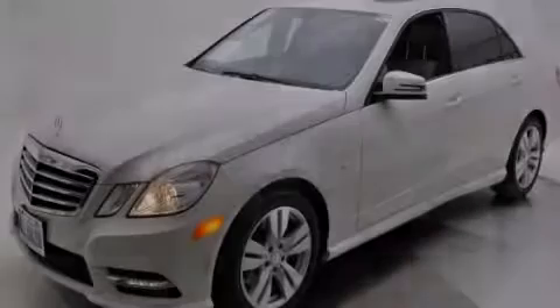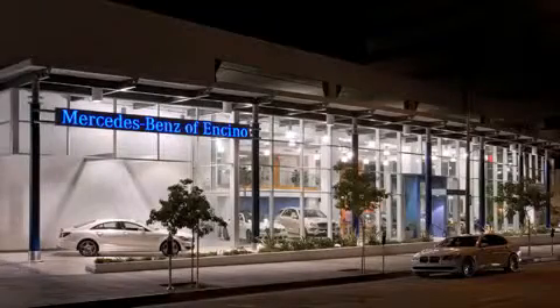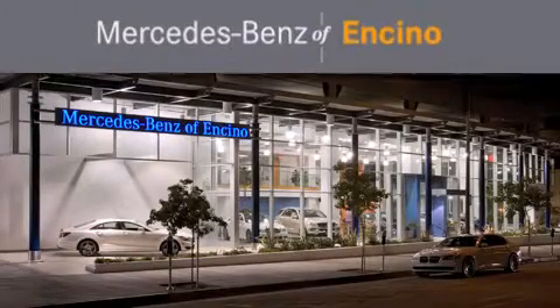Stop by today and test drive this automobile for yourself. Mercedes-Benz of Encino is located at 16721 Ventura Boulevard in Encino.